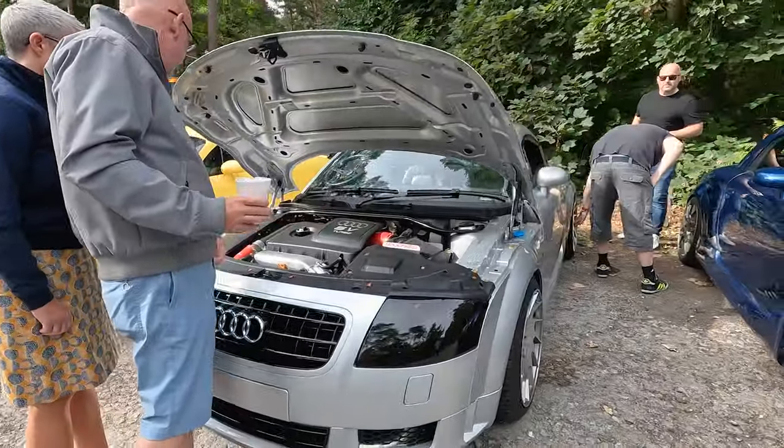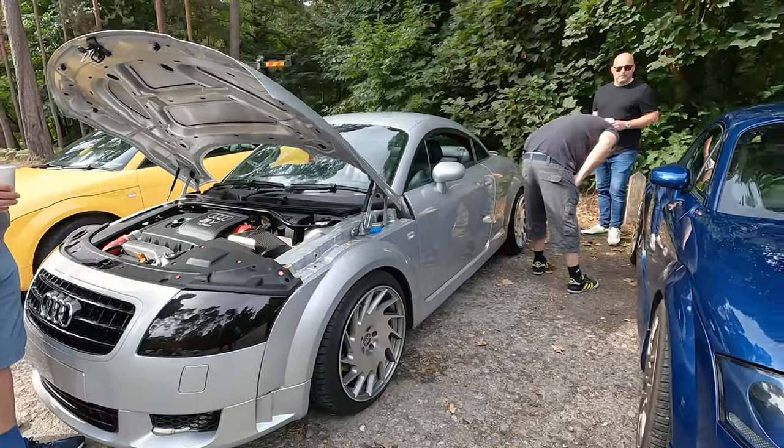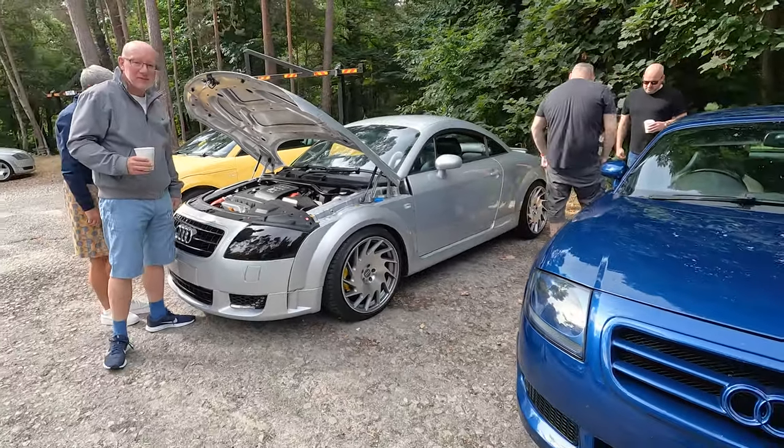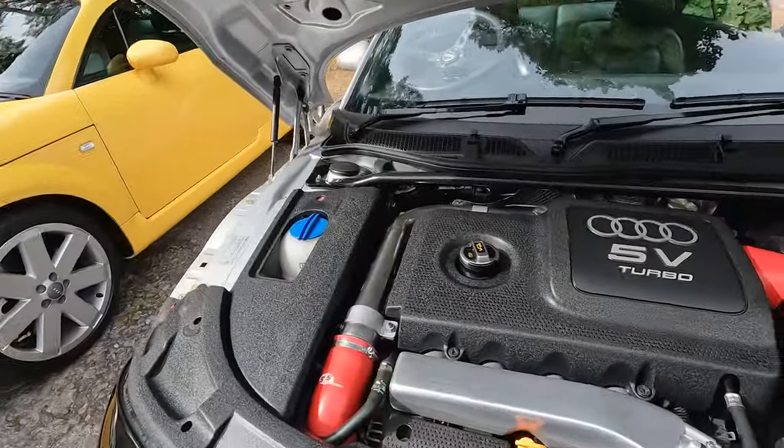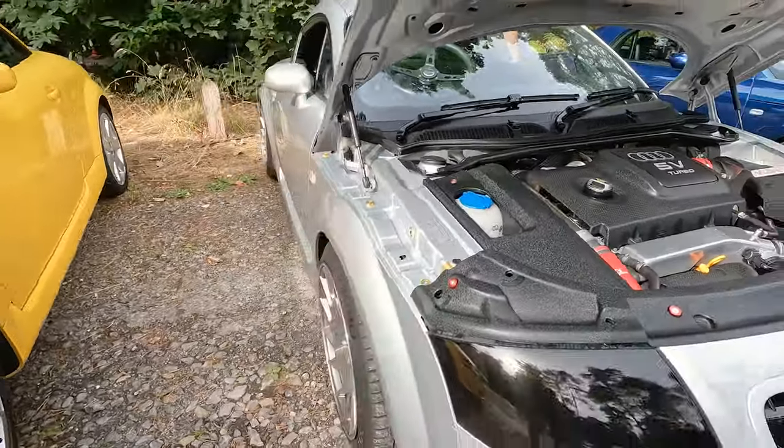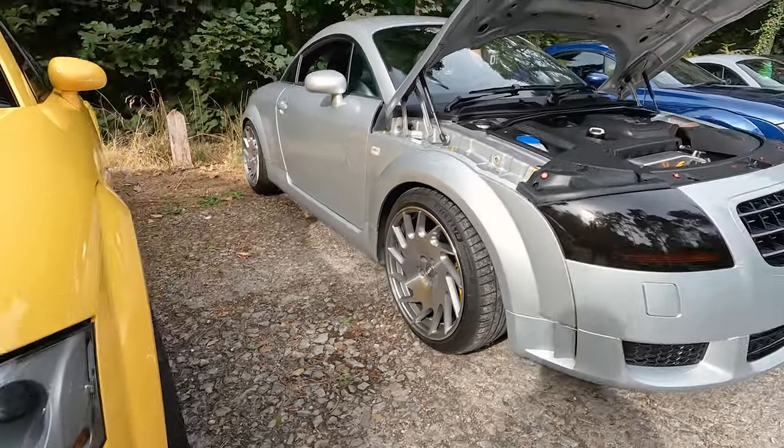We've got Chris Johnson's - I've seen this one on Instagram a lot, but it's the first time I've actually met him. What a gorgeous thing it is. It came to him as a standard car. Look at it - gorgeous. Those wheels, I bet they look mega rolling.